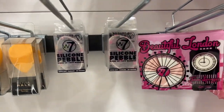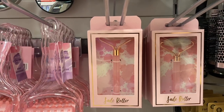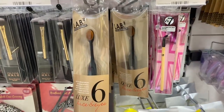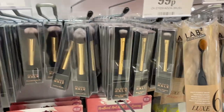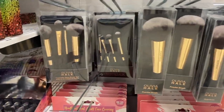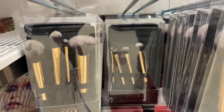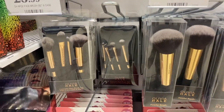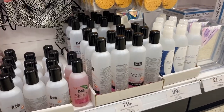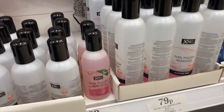I've also tried the silicone pebble sponge, and I really want to try one of the jade rollers too. The brush section is looking so good — they've literally got a brush for every single occasion: eye brushes, blush brushes, everything you would need. They also have a big variety of different brush sets so you can get all your brushes in one.